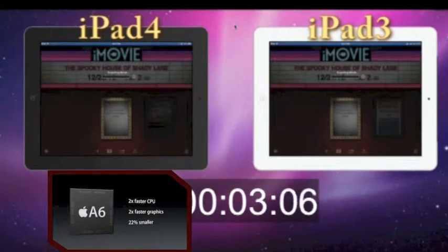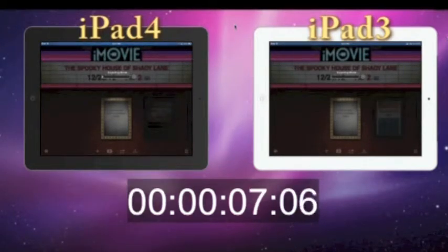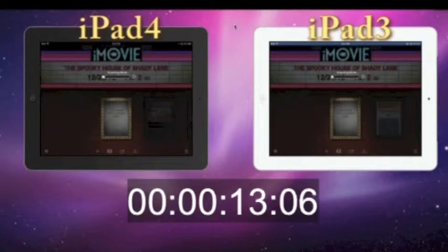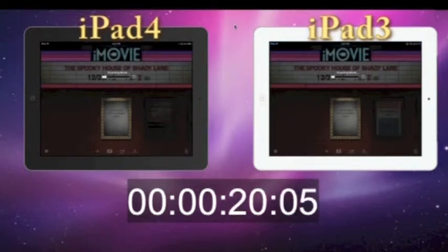On the left we have the iPad 4 with the A6 processor shown with the black bezel, and on the right we have the iPad 3 with the A5X processor shown with the white bezel. At the bottom of the screen we can see the encoding time elapsed. Time zero is when we hit go. And in the center of each iPad screen is a little white status line.